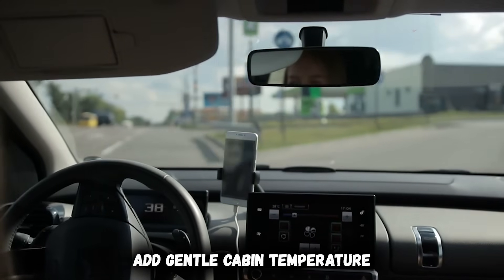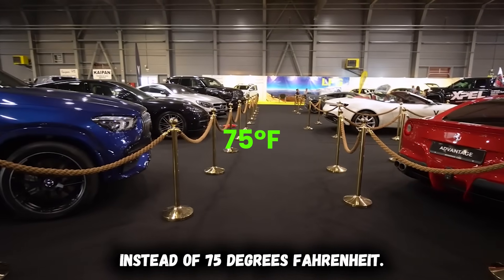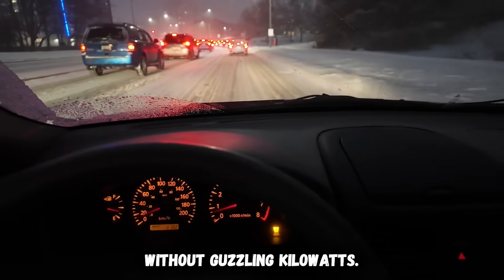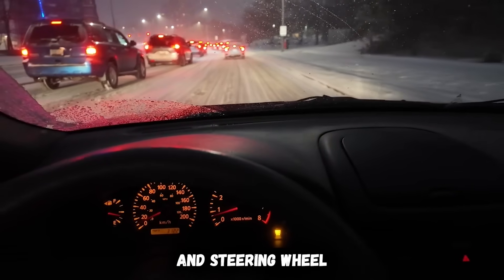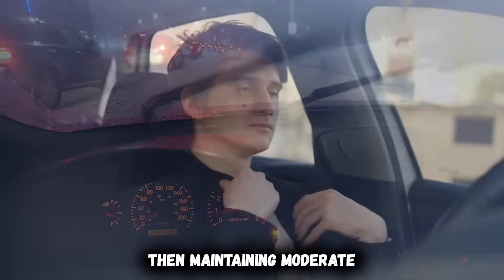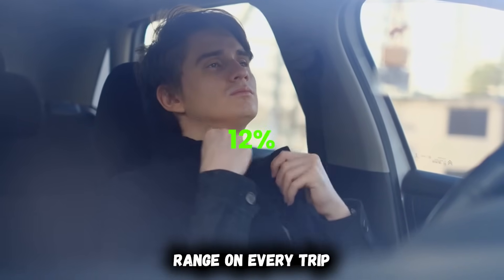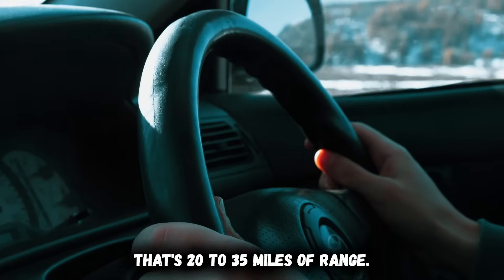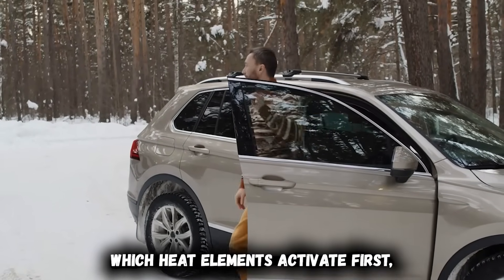Once you're comfortable from seat and steering wheel heating, add gentle cabin temperature — maybe 68 degrees Fahrenheit instead of 75 degrees Fahrenheit. This maintains comfort without guzzling kilowatts. I tested this throughout an entire winter, using seat heaters and steering wheel heat first, then maintaining moderate cabin temperature. I retained an additional 12% range on every trip compared to immediately blasting maximum heat — that's 20 to 35 miles of range recovered simply by changing which heat elements activate first.